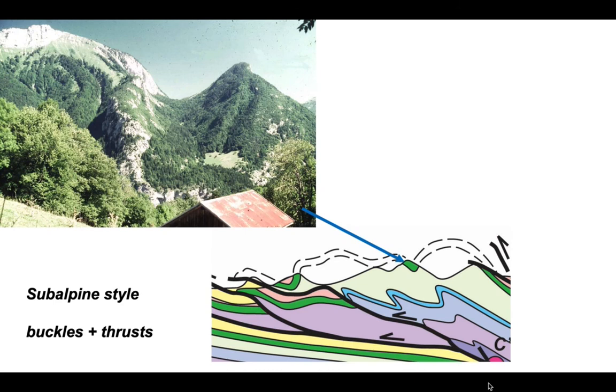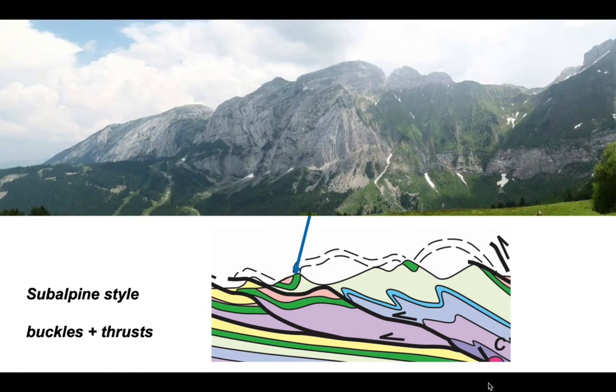We have fold structures where the Urgonian limestone package forms a spectacular fold pair — an upright antiform–synform pair, with one that tips over slightly. Tracing the base of the Urgonian around reveals the older Cretaceous rocks in the core, forming an anticline at the front of this fold train. Buckling is a really important process in the subalps because of this multi-layer stratigraphy.